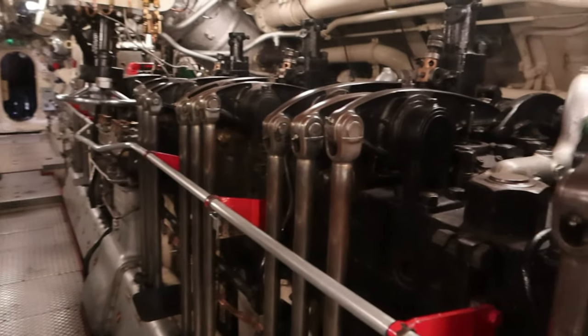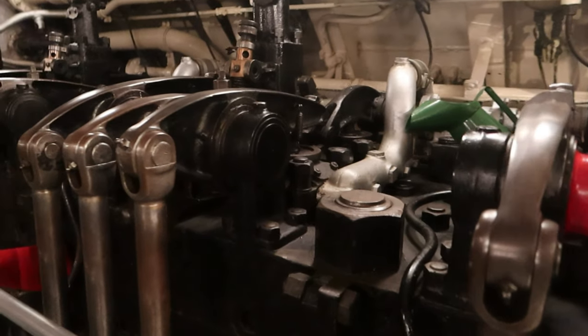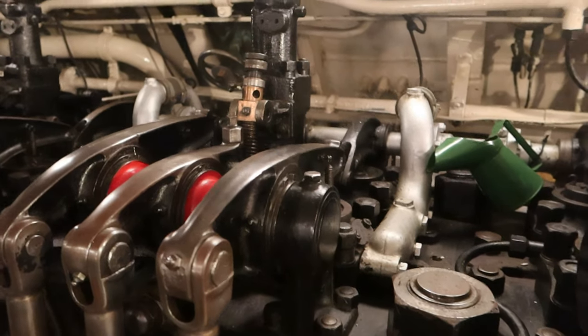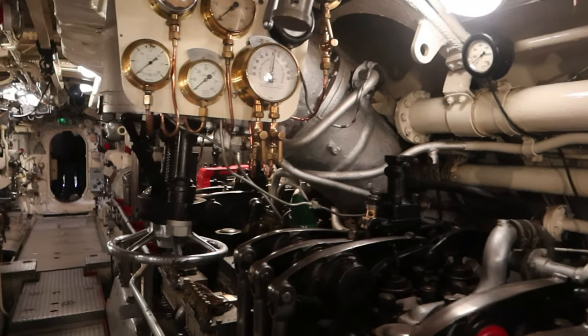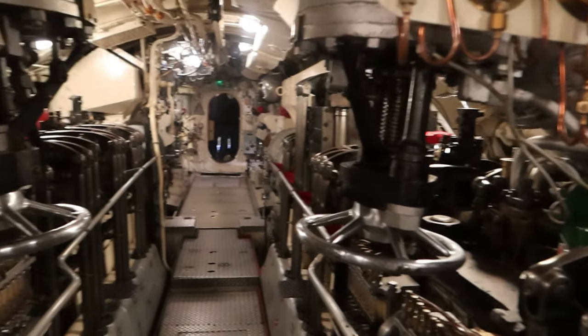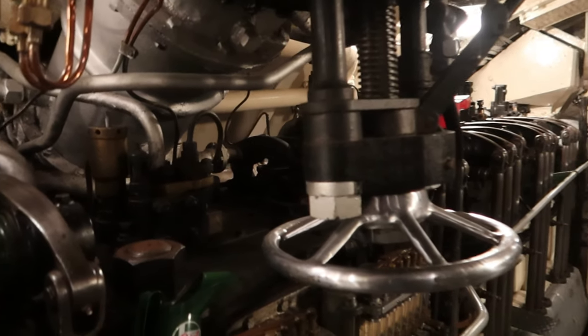So where does the exhaust go when you're underwater? Oh, it doesn't run underwater. So when you're on the surface it's just venting normally? Yeah. They are massive, aren't they? Is that one engine? Yeah.